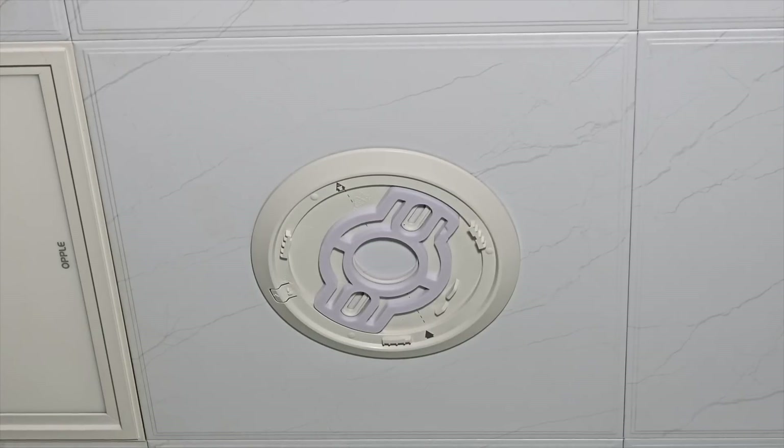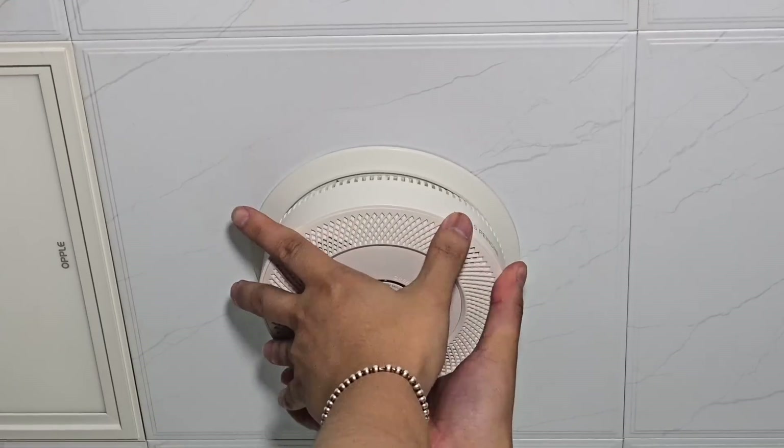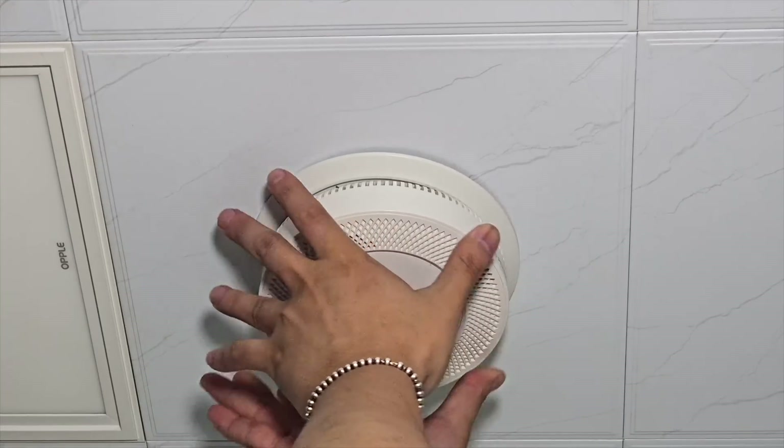This C-TERWELL smoke and carbon monoxide detector comes with 3 wires for stable installation, making it ideal for homes with existing wiring.